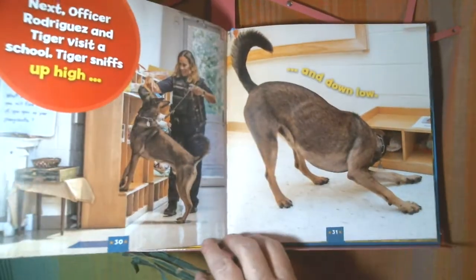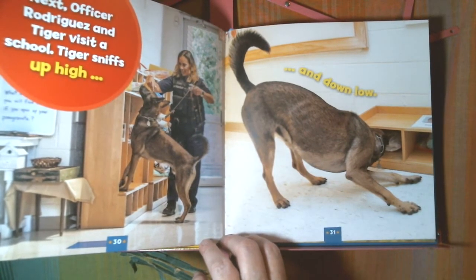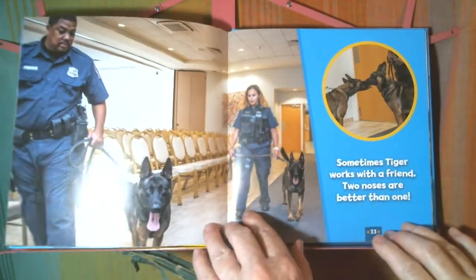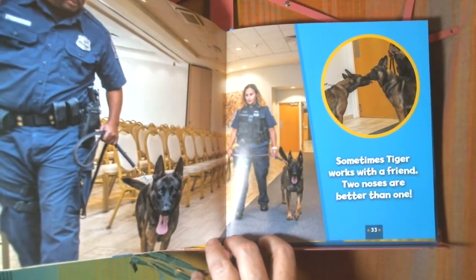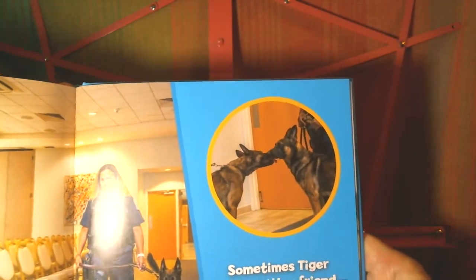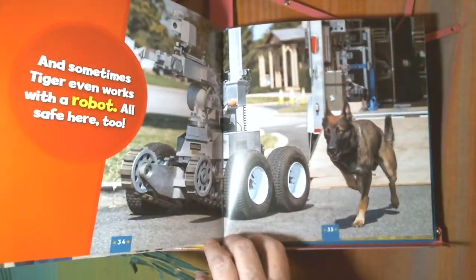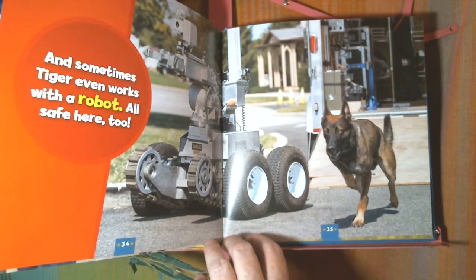Next, Officer Rodriguez and Tiger visit a school. Tiger sniffs up high and down low. Sometimes Tiger works with a friend — two noses are better than one. You can see the two dogs saying hello to each other. And sometimes Tiger even works with a robot. All safe here, too.